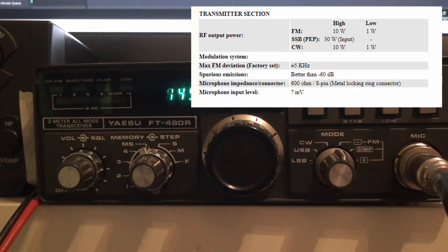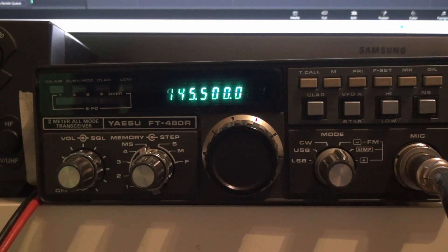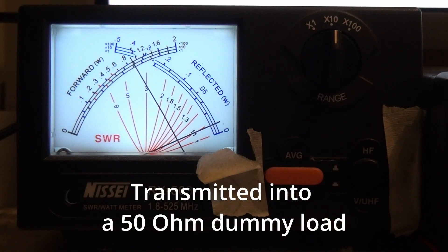As you can see from RigPix here, it's supposed to do 10 watts out on FM. So let's try it on high power and see. We push the button, and we're at about 8 watts on my cross needle meter.